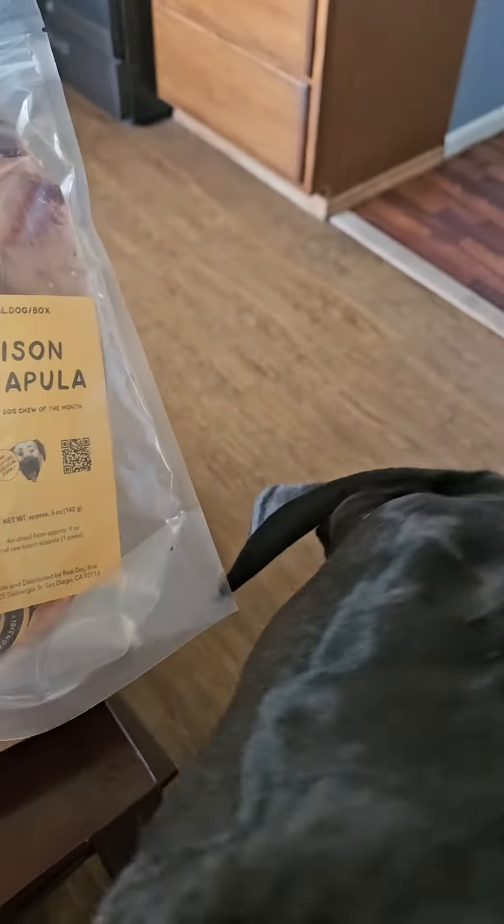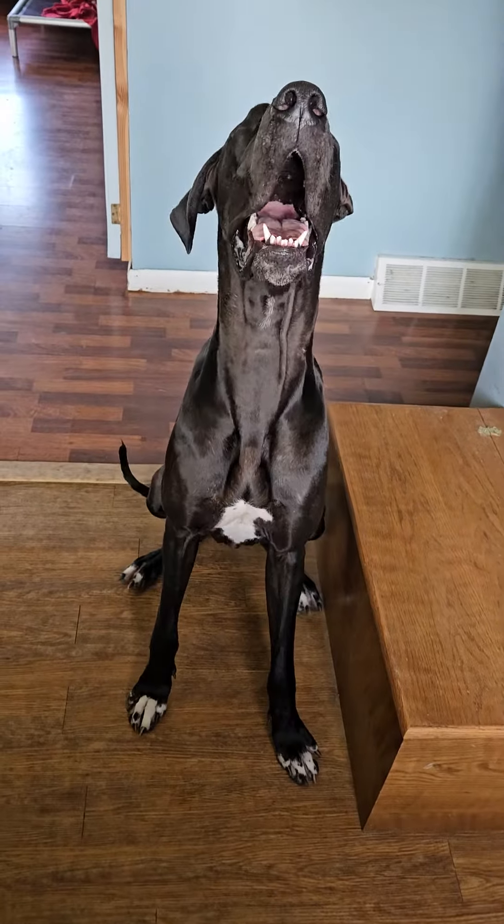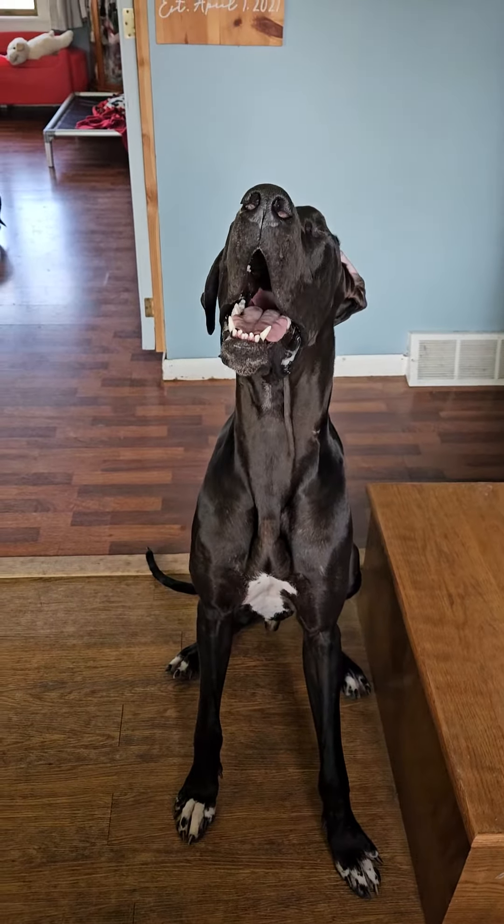That looks yummy. Wonder's yummy. Oh, I'm excited! You want a treat? You good boy.